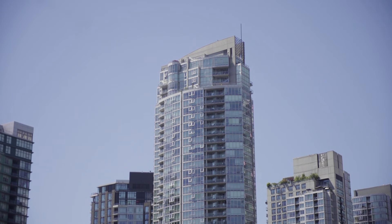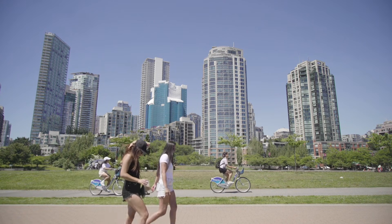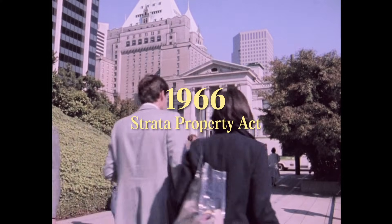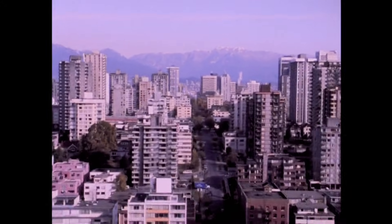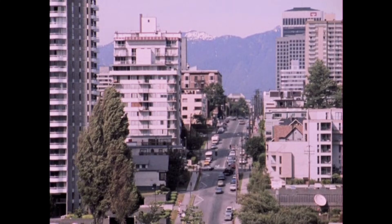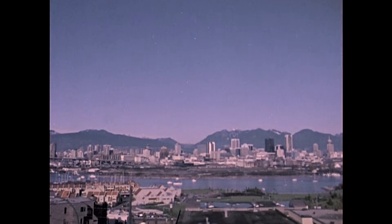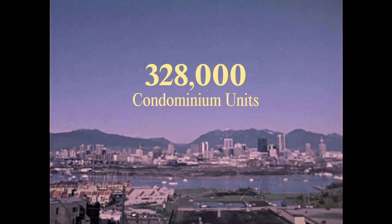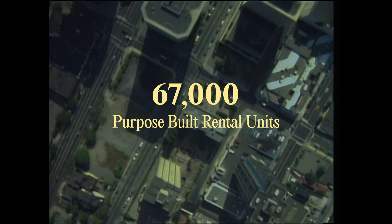The condominium hadn't been invented yet. The idea that you can own your own little box in the sky is a relatively recent one that only became legally possible in British Columbia in 1966. But once condominiums hit the scene, it was pretty much game over for purpose-built rentals. Most housing developers found condominiums to be just way more lucrative to build. In the last 30 years, developers built 328,000 units of condominiums and about 67,000 units of purpose-built rental in Metro Vancouver.